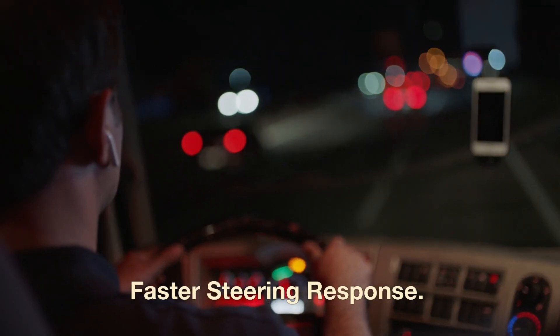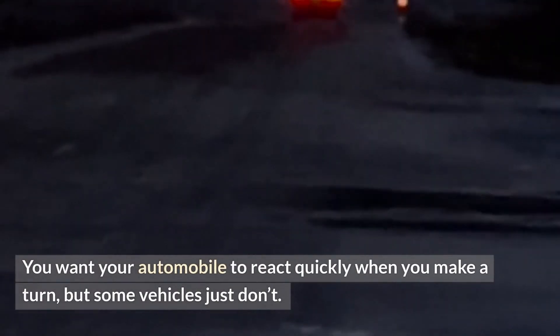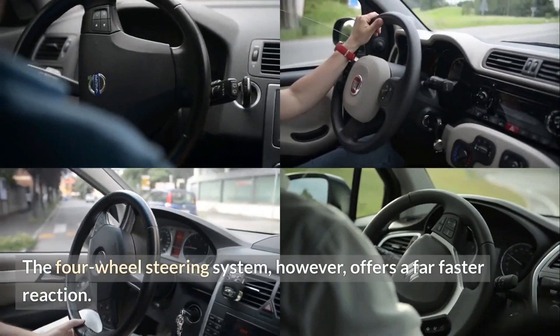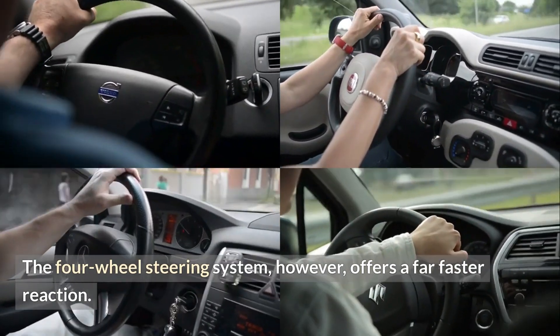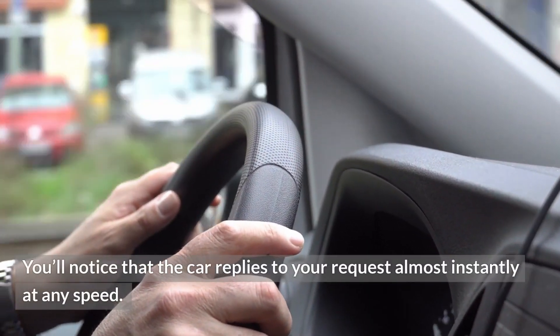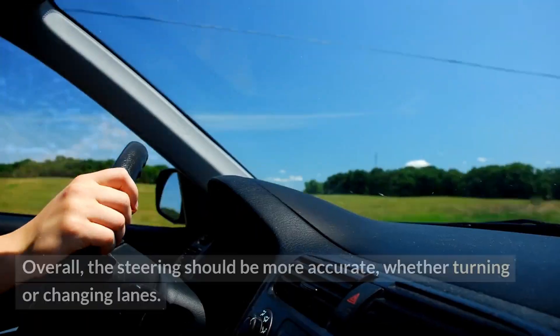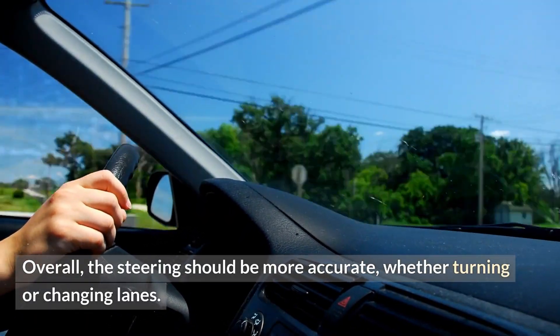Faster steering response: you want your automobile to react quickly when you make a turn, but some vehicles just don't. The four-wheel steering system, however, offers a far faster reaction. You'll notice that the car replies to your request almost instantly at any speed. Overall, the steering should be more accurate, whether turning or changing lanes.